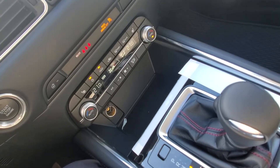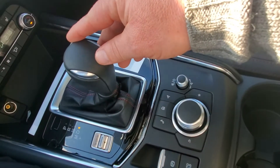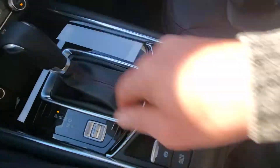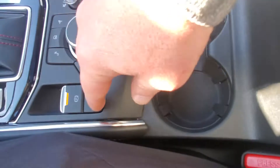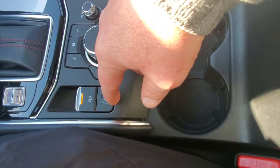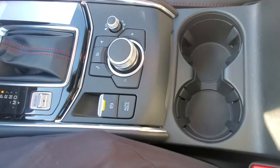It's got dual zone climate control, heated seats on both sides, and a heated steering wheel. You've got park, reverse, neutral, drive, and manual mode if you want to shift gears. The auto hold feature is great for stop-and-go traffic — you just press the brake once, take your foot off, and it holds until you hit the throttle.